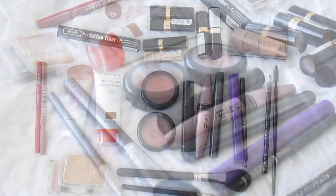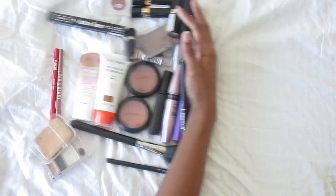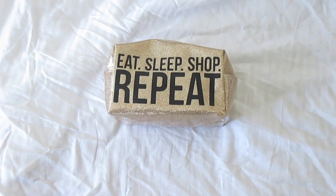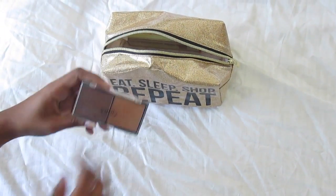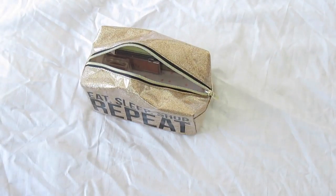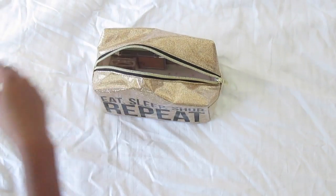Moving on to my favorite part, let's pack our makeup. Here's our cute makeup bag from Urban. We're packing the basics: a bronzer and highlight palette, a cream eyeshadow, and some tinted moisturizer that's a great replacement for our foundation.